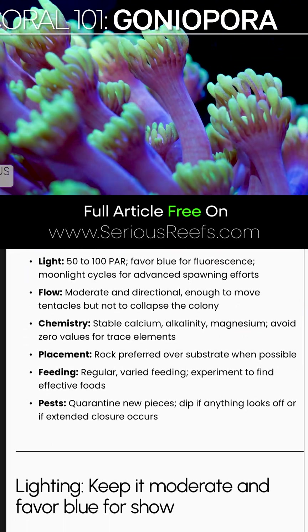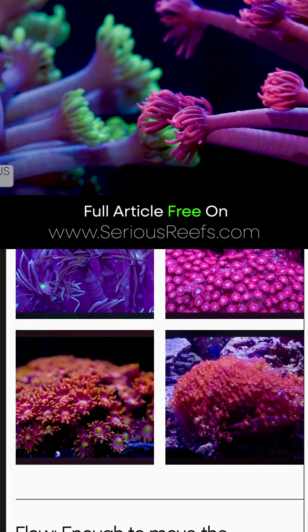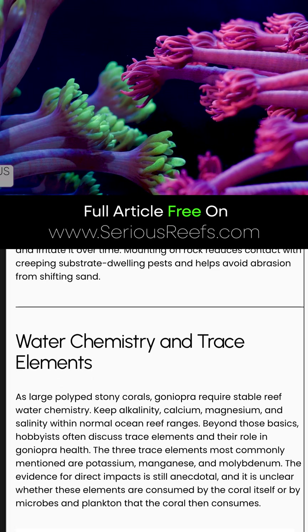Goniopora are flowerpot corals. They are a large polyp stony coral, and unfortunately, they have a long history of being one of the most challenging of the large polyp stonies.